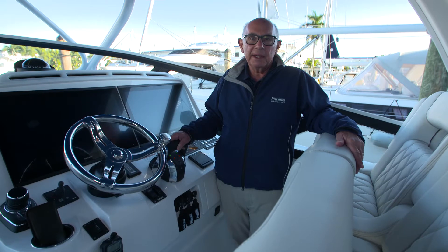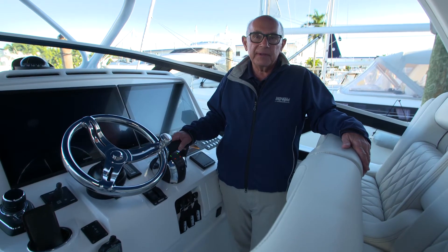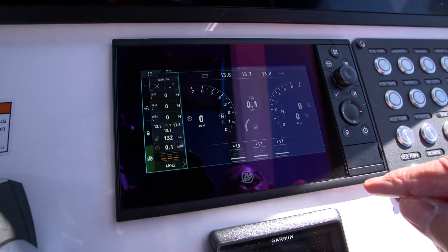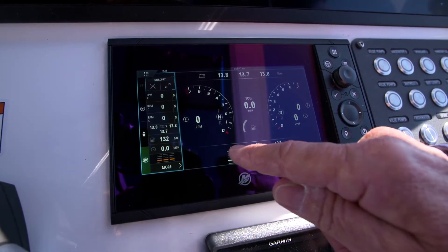To check the gasoline level in your Mercury or Yamaha powered boat, you'll refer to either the Vessel View or the Yamaha CL7. The Mercury Vessel View displays the amount of gallons on board on the left-hand side of their display.